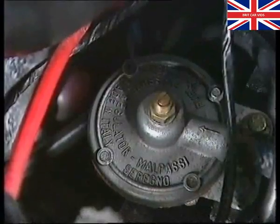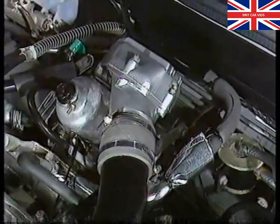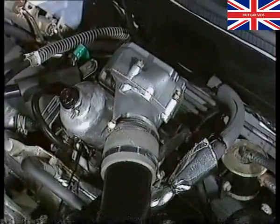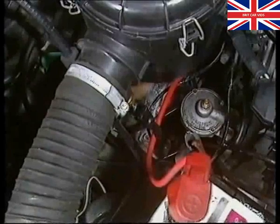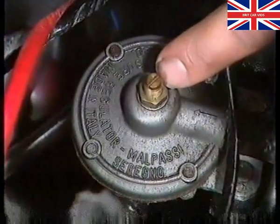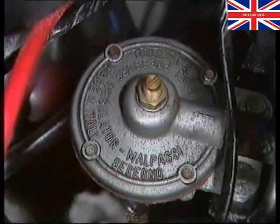Fuel pressure is controlled by a regulator, influenced by a sensing hose connected to the plenum chamber. As turbo boost pressure rises, fuel pressure will also rise, to ensure it's always 4 pounds per square inch above boost pressure. This means fuel can enter the pressurized float chamber at all times. Pressure regulators are preset at the factory via an adjusting screw, which must not be tampered with. A wrongly adjusted regulator can upset the fine balance between fuel line and float chamber pressure.